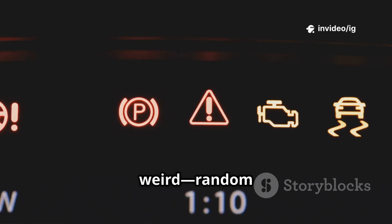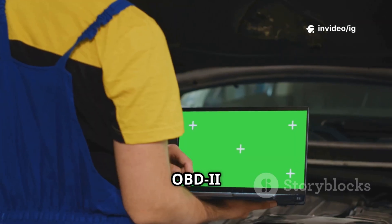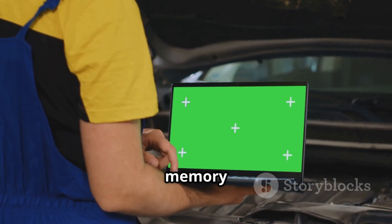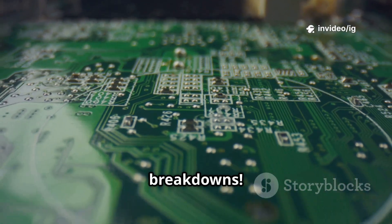Hello friends! Is your car acting weird — random stalling, hard starts, or poor fuel economy? If your OBD2 scanner shows code P0601, it means your car's PCM has a serious internal memory issue. Ignoring this can lead to engine misfires, loss of power, and even complete breakdowns.